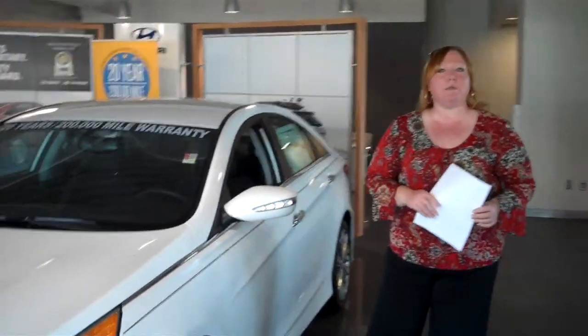Hi, Angela. Shannon Cowell here with Tamron Hyundai. You had inquired about the Sonata. I took the opportunity to show you this beautiful one on the showroom floor. So let's get right to it so you can have just a quick overview.